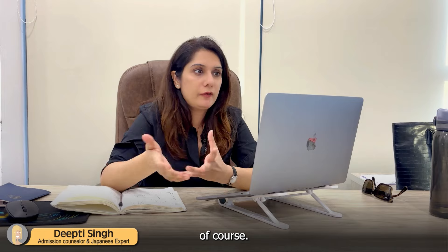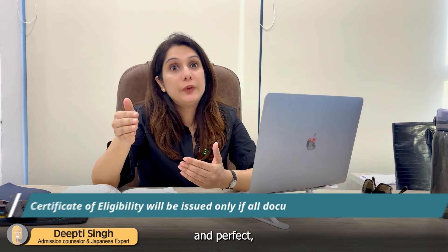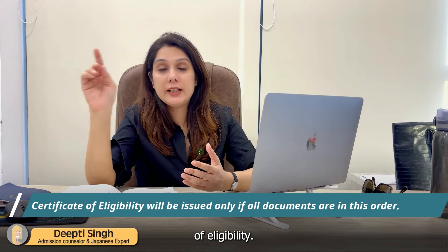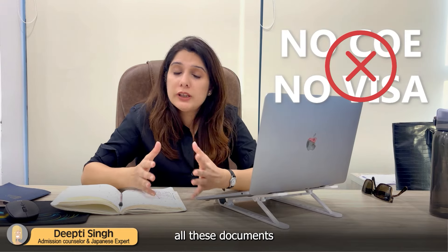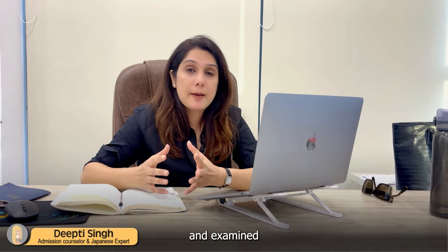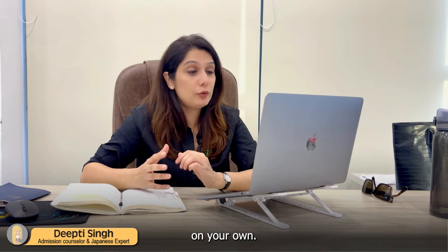Your academic documents also need to be verified and attached when you apply for the visa. They should be organized properly and they should be genuine, of course. Only if all these documents are in line and perfect will you receive your Certificate of Eligibility. Based on that Certificate of Eligibility, you can apply for your student visa. No COE, no visa. So all these documents have to be very carefully gathered and examined, and you definitely need guidance if you are planning to do it on your own.